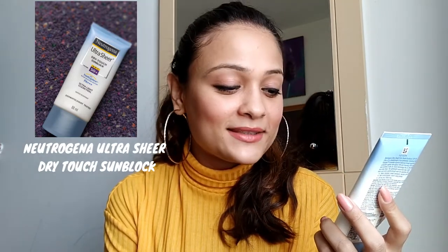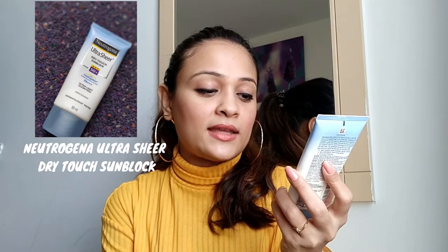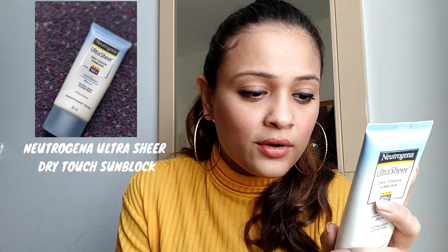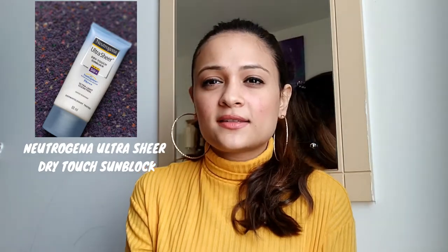This is the sunscreen I've been using for 2 years now. It's Neutrogena Ultra Sheer Dry Touch Sun Block SPF 50+. It is dermatologist tested and water resistant. I like this sunscreen. When you apply it, you have to blend it properly into your skin, otherwise it will look whitish — so there is a little bit of effort. But it is a really nice product. It's 88ml and retails for 549 rupees.